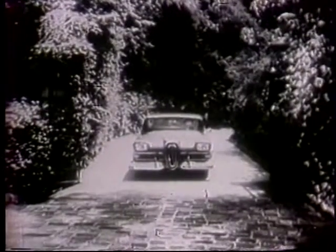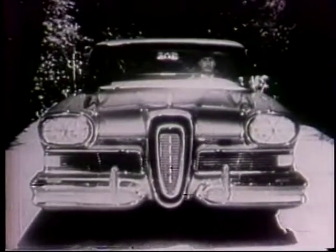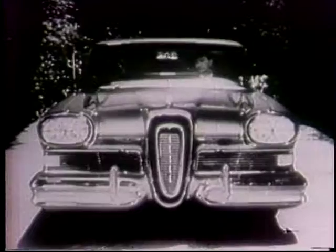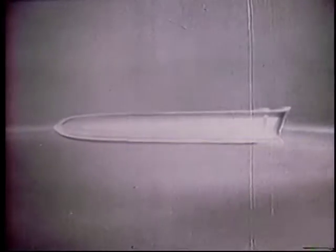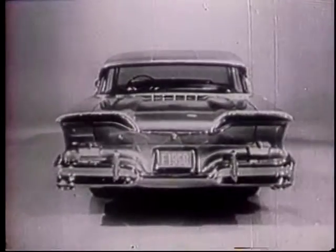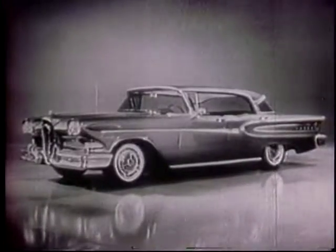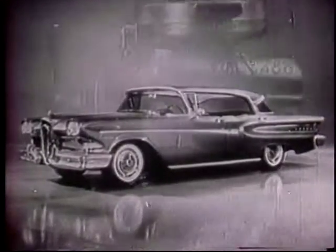They'll know you've arrived when you drive up in the 1958 Edsel, the car that's truly new from nameplate to tail lights. New from the front. New from the side. New from the rear. Only Edsel has the sleek, clean line design that sets it apart from the look-alike cars.